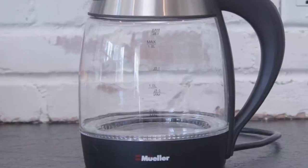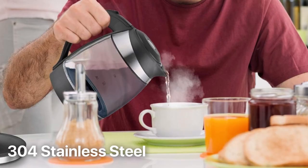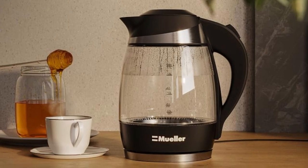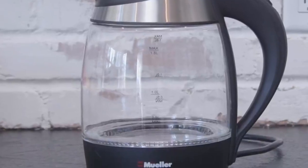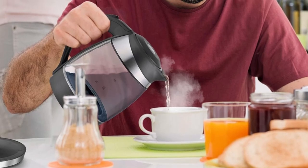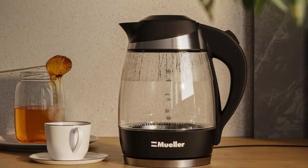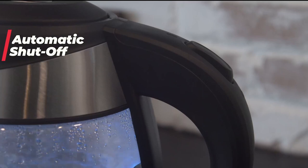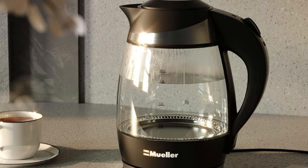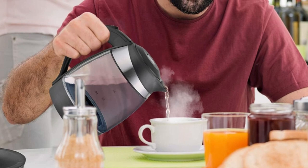Durability is another hallmark of this tea kettle. Crafted with the finest quality borosilicate glass, 304 stainless steel, and heat-resistant materials, this tea kettle is built to last a lifetime. Its long-lasting lid ensures that it stays shut securely. Safety is paramount, and this kettle excels in this aspect — equipped with a high-quality thermostat controller featuring an automatic shut-off mechanism that activates within 30 seconds after the water reaches a rolling boil, plus a boil-dry safety feature.